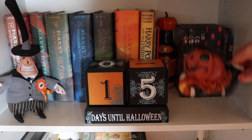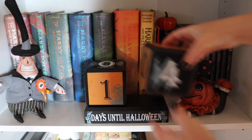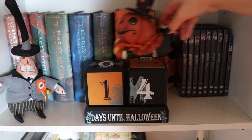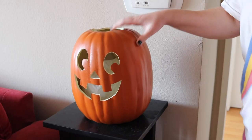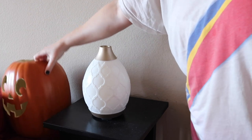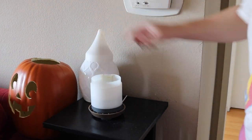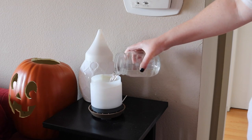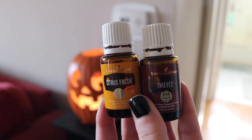We take turns changing the Halloween countdown calendar because we both get excited to change the days — it was two weeks from Halloween when I filmed this. Then I'm filling up the diffusers. I'm putting in some Citrus Fresh and Thieves into my Desert Mist diffuser. I diffuse Citrus Fresh all day every day, and Thieves because it smells literally like fall or Christmas in a bottle. It's also good for your immune system.